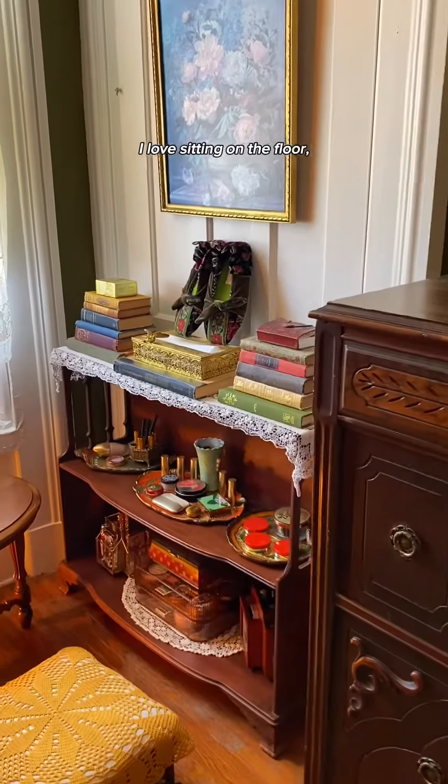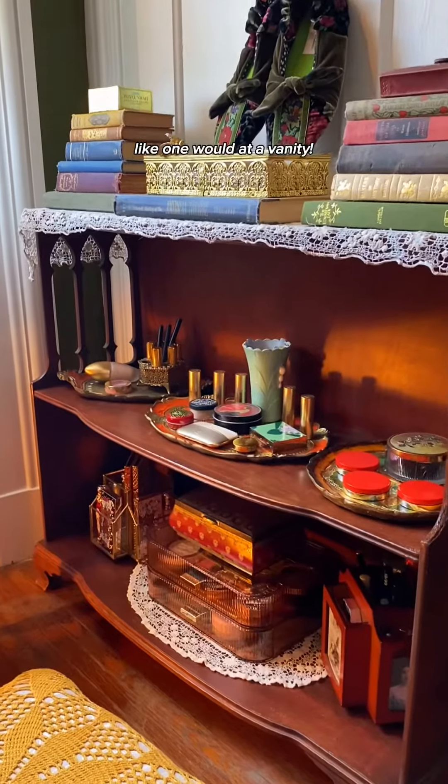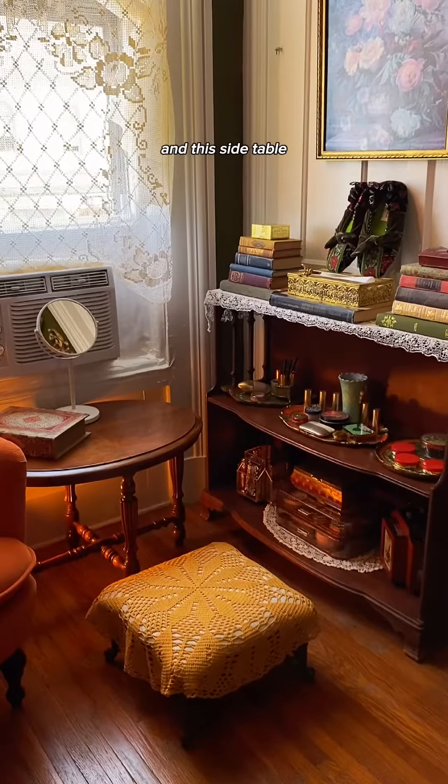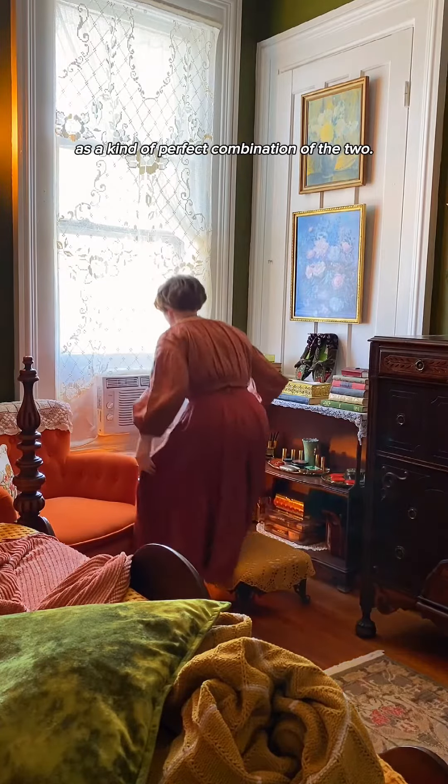I love sitting on the floor, but I also love having my makeup displayed like one would at a vanity. So I use this bookshelf, and this side table is a kind of perfect combination of the two.